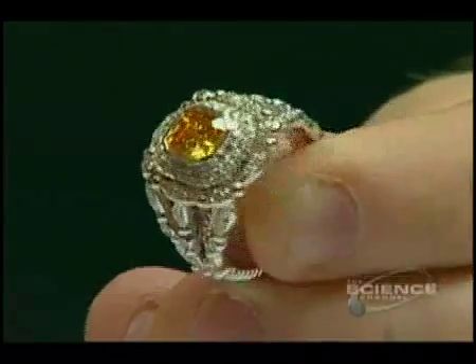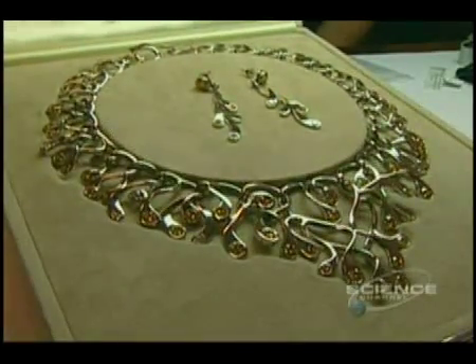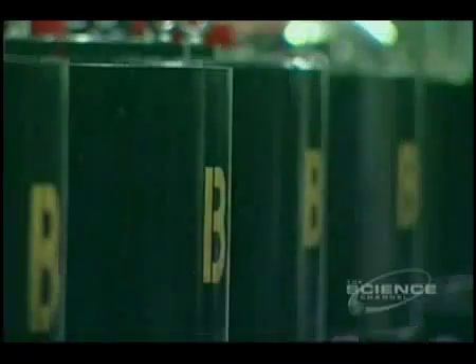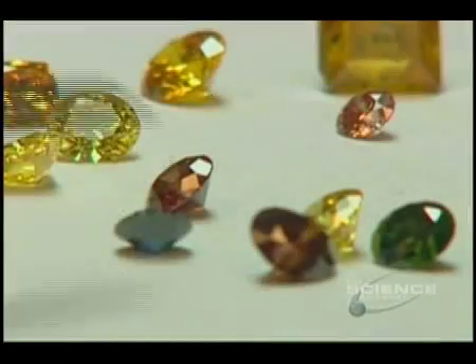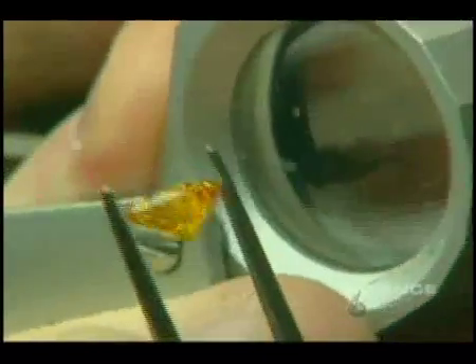Our yellow diamond is yellow for the exact same reason it was yellow in the earth. We introduce nitrogen into the growing environment that mimics what is occurring down in the earth, and because that nitrogen is present, we get a yellow diamond. For now, yellow diamonds are the Gemesis signature. The company does have big plans to expand — more machines, more colors, and more beating Mother Nature at her own game.